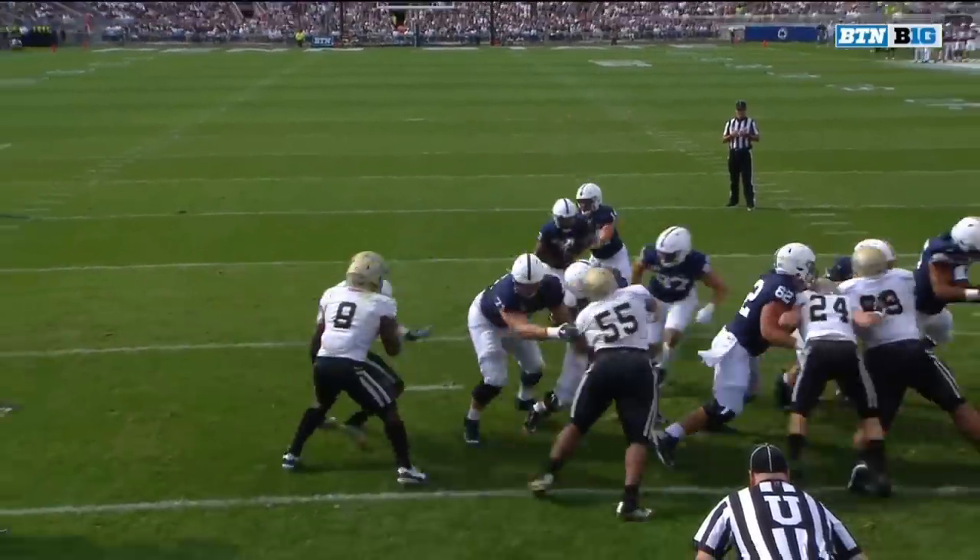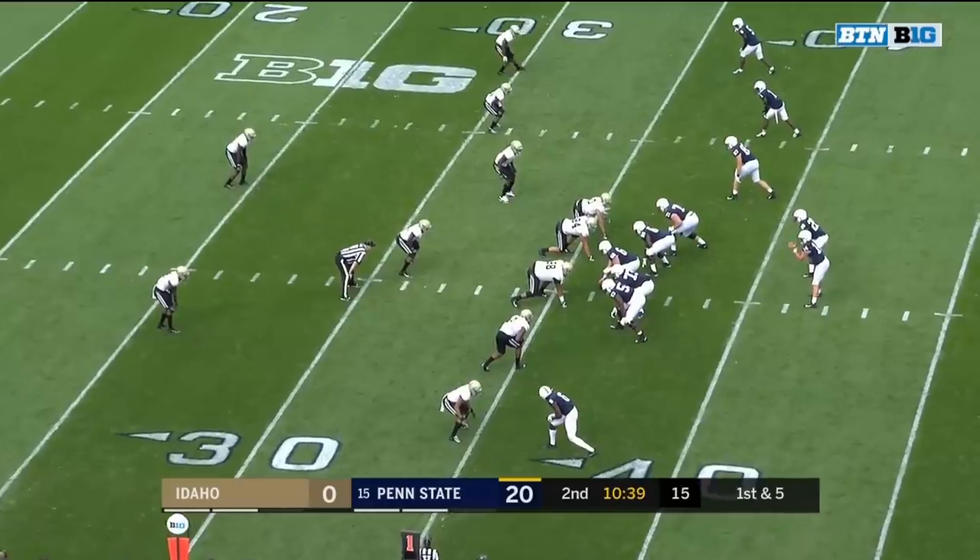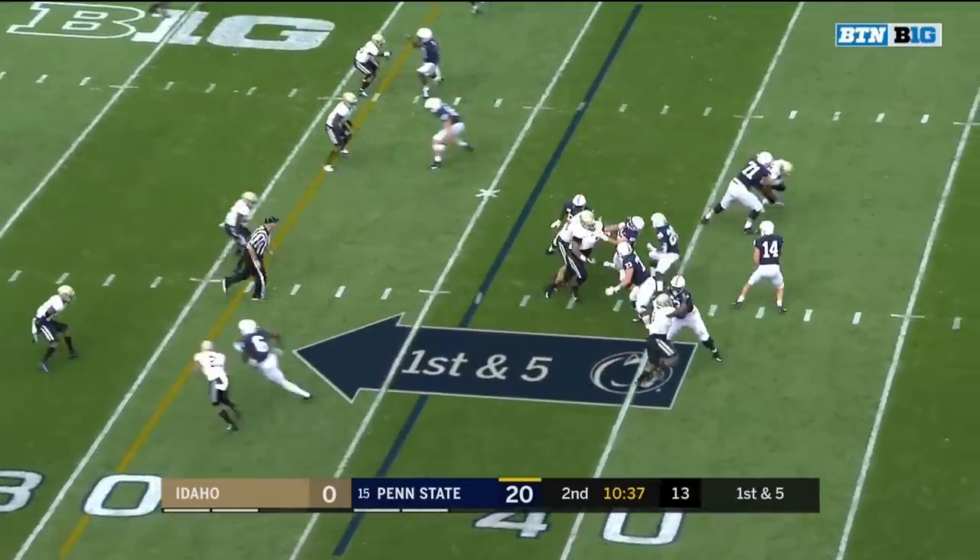What you see here on the inside — the defense, the push by the offensive line. Ricky Slade. It's been that Penn State defense that has really been the story of the game.